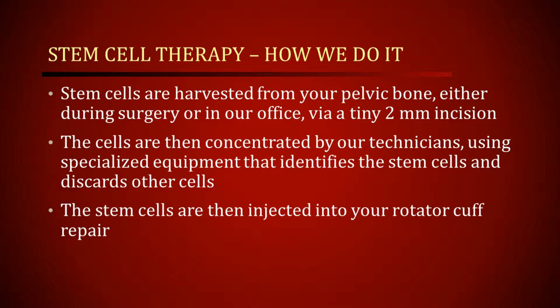At the end of the case, we then inject the stem cells at the site of the rotator cuff repair, and this has been shown to help improve the quality of the repair.